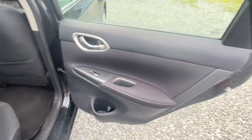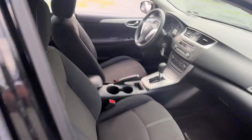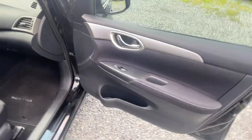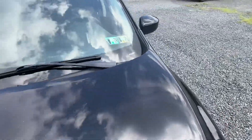Nice interior, nice and tidy. PA inspected until June of next year. All the buttons I touched worked. Sitting on good tires.